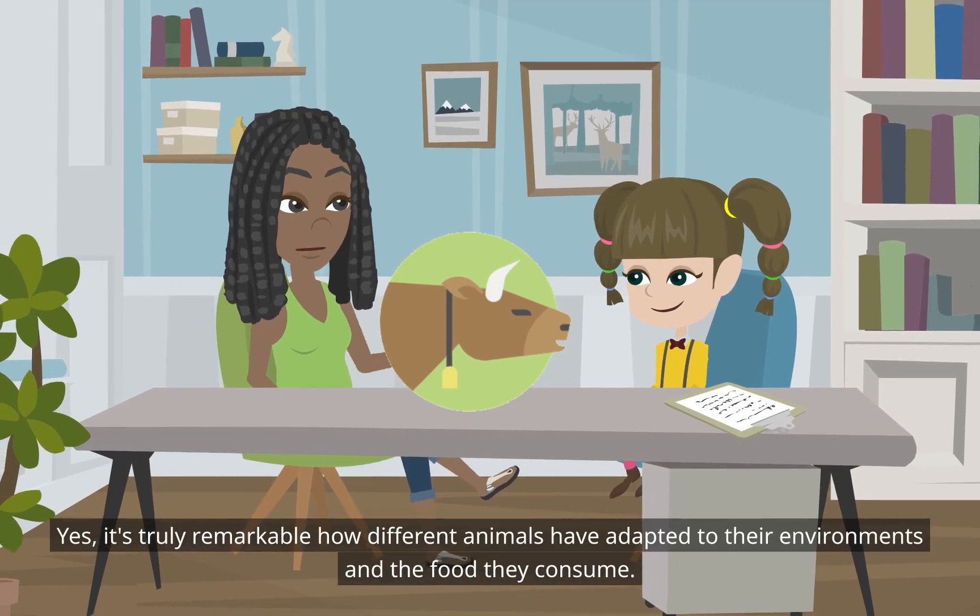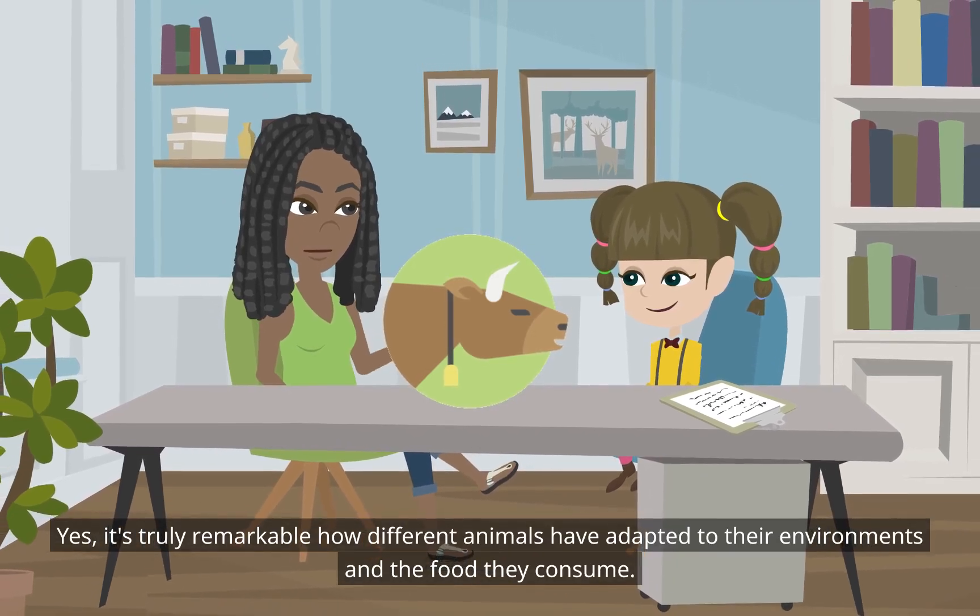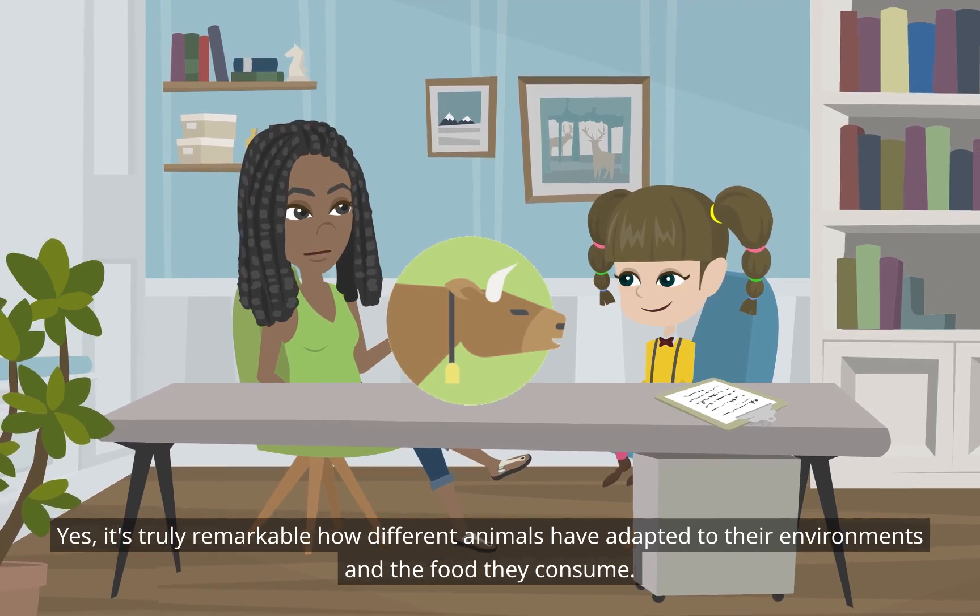It's truly remarkable how different animals have adapted to their environments and the food they consume.